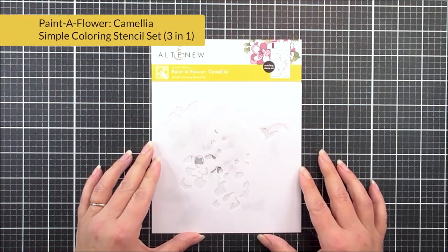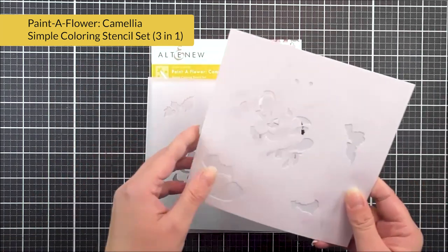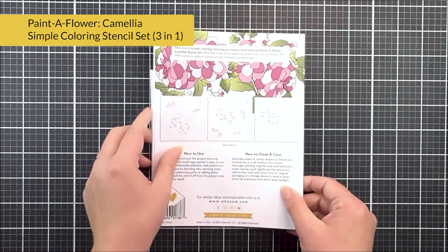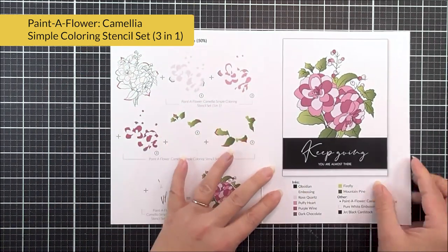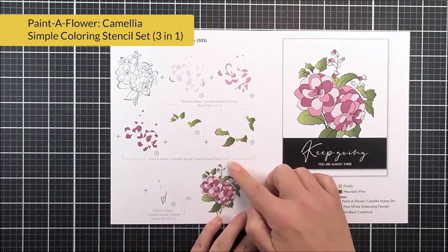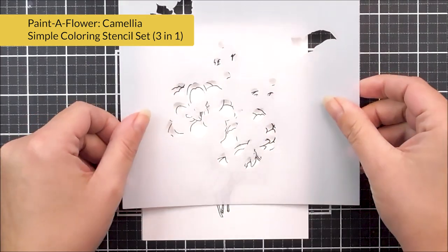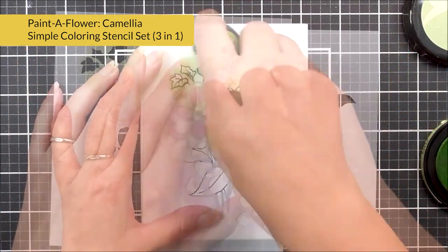Next up, we have the Painter Flower Camellia coloring stencil. This is going to work with the Painter Flower Camellia stamp set that was released a while ago, and this is going to enable you to color that beautiful image in quickly and easily. You can see inside the packaging we do have the layering guide, so all you're going to need to do is pop these stencils into place onto the outline, and then you're going to be able to quickly and easily add color with some ink blending.